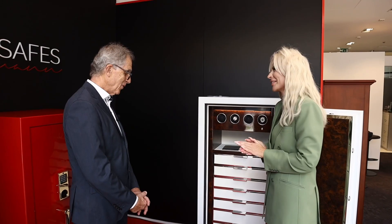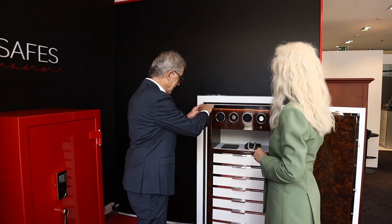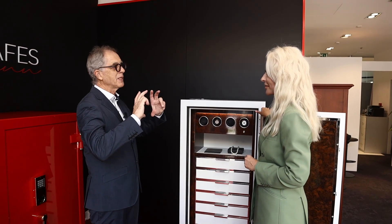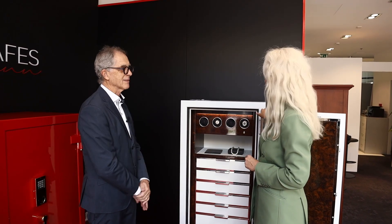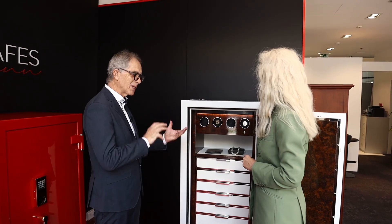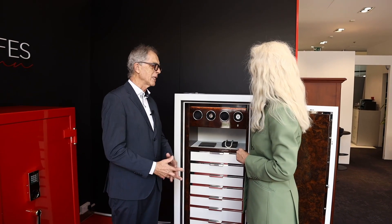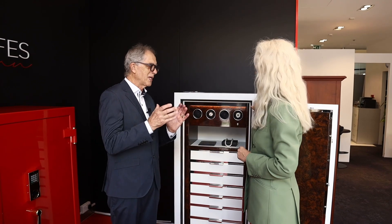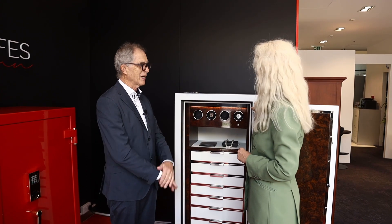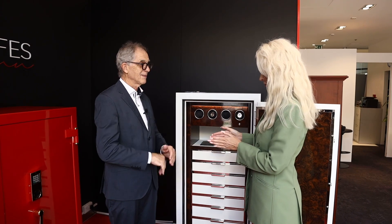These are deposit lockers. The smallest safe we ever made had the capacity of a watch finder — in the range of maybe 15x15x15 cm. It was built specifically for a watch. These watches sometimes have a value of 1.5 million dollars, so the customer wanted to keep it in a safe box specifically built for that — 15x15x15 cm.